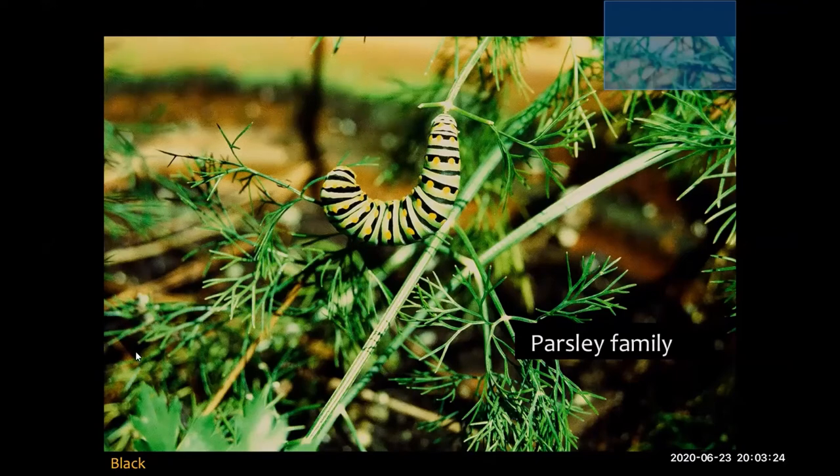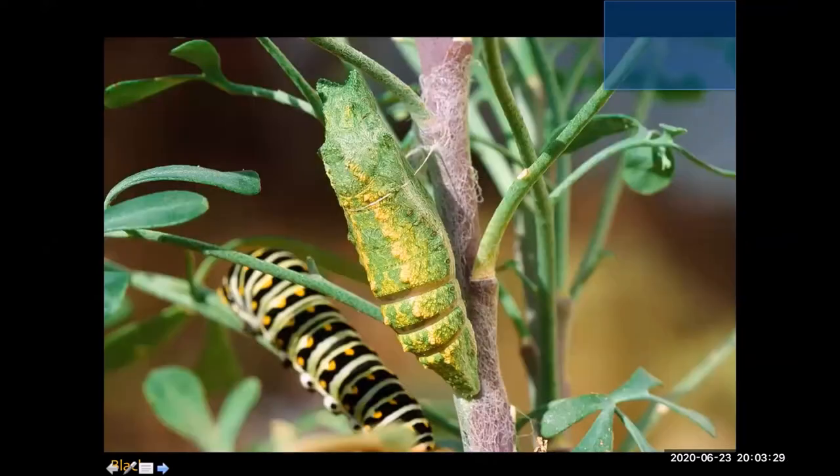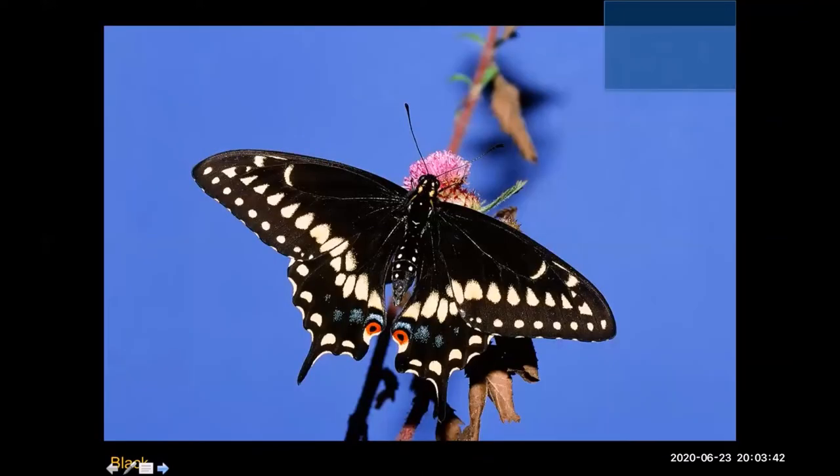Here's the beautiful caterpillar. Here's the amazing chrysalis — this one uses a strategy of being green with even some yellow tint to mimic the plant it's growing on. And here's the adult. That's got to be worth at least a few dill plants to have these beautiful butterflies in your yard.